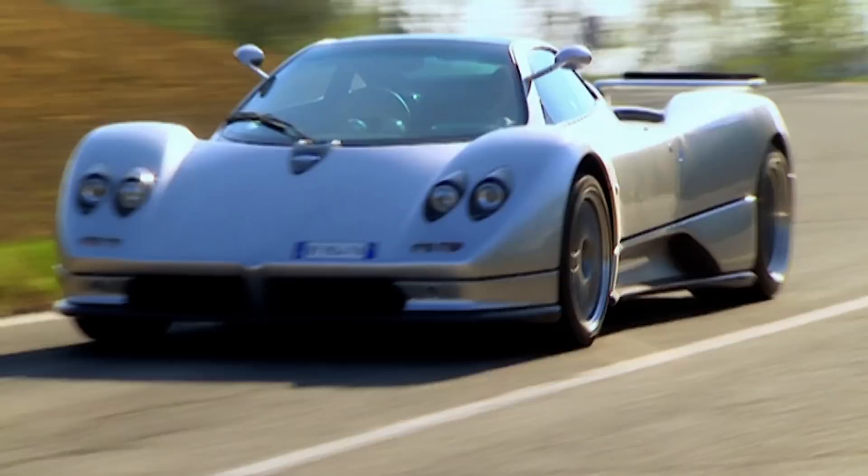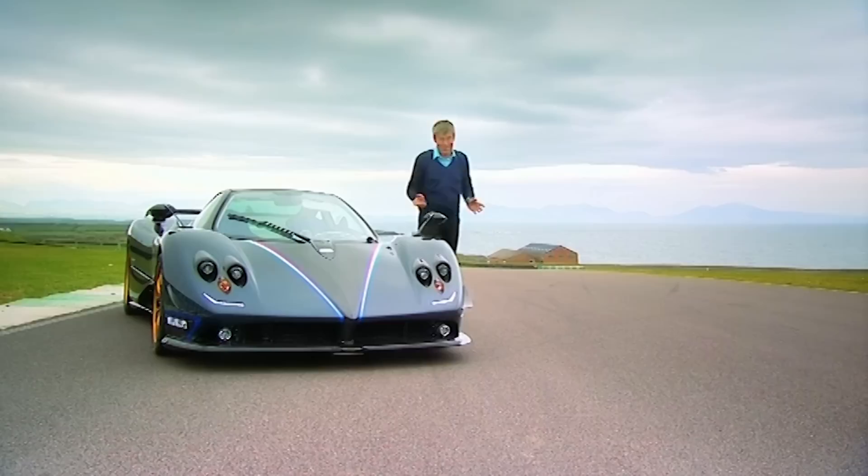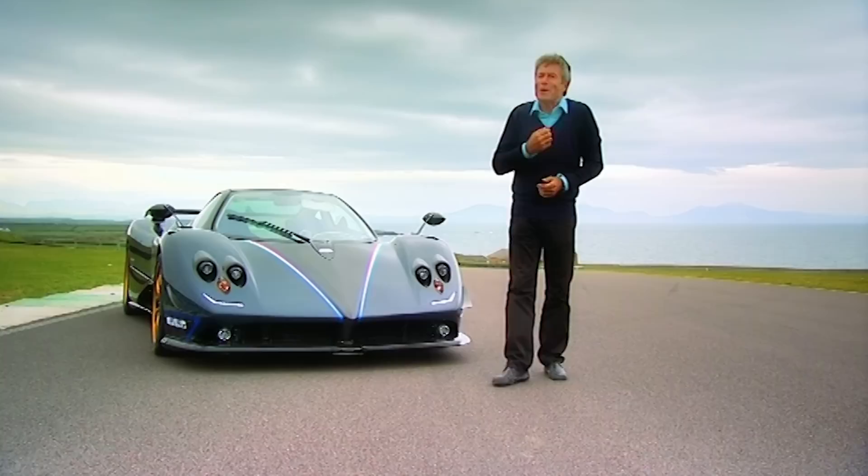A howling V12 engine, stunning interior, mind-bending speed — the world would be a boring place without the Pagani Zonda. But after a decade of brilliance, production of the Zonda is coming to an end. The most extravagant of supercars is about to be no more, and whilst that brings a bit of a lump to my throat, I have been given a final chance to say farewell.